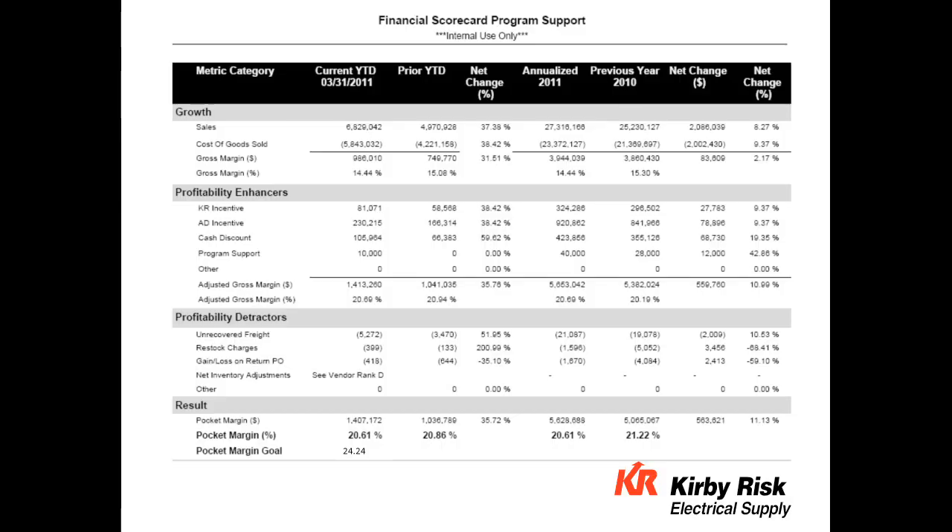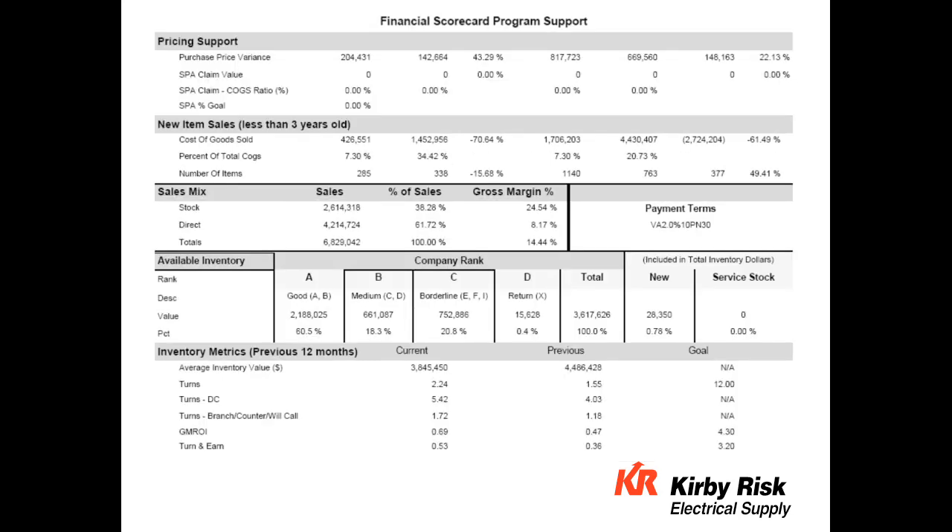We roll those figures through a line we call pocket margin. Additional elements include pricing support, which is an indicator of how strongly we're being supported by the manufacturer. We also try to do some benchmarking — looking at how we stack up against our competition and whether we have a high enough percentage of SBAs. Then we roll down to inventory, giving the manufacturer a heads-up about what's coming: whether we need to refresh or balance the inventory.